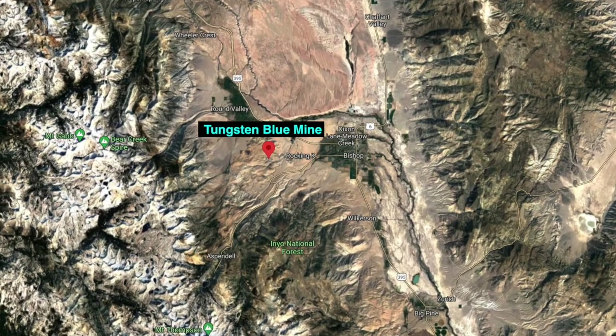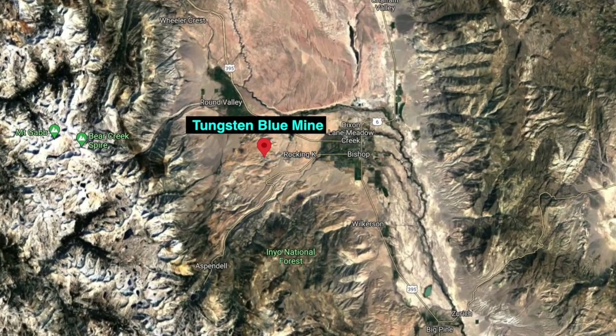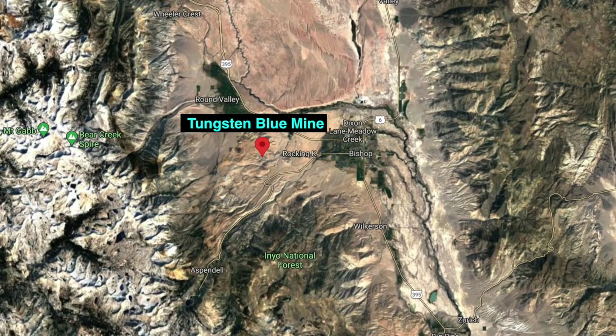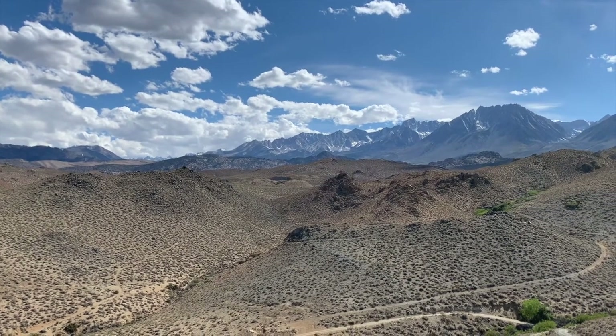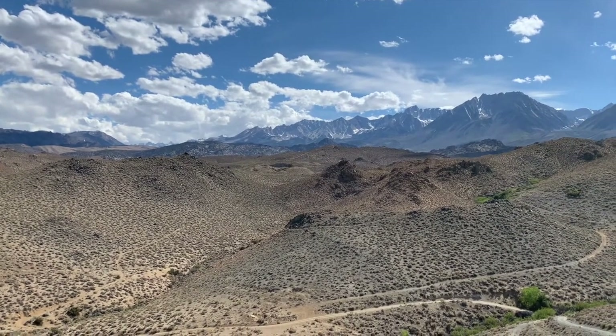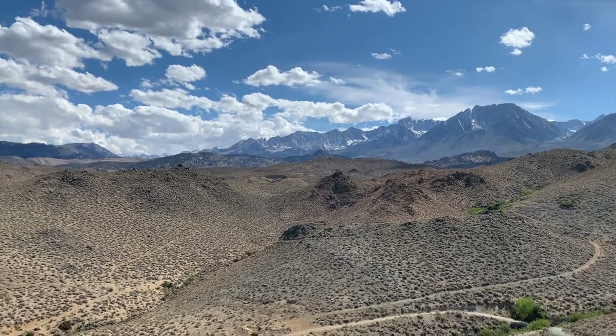The locality that we rockhounded at is called the Tungsten Blue Mine, and it's an abandoned mine located about 10 minutes west of Bishop, California. The Tungsten Blue Mine and all of the mines that produce tungsten in the area are in a locality known as the Tungsten Hills — a series of low-lying hills just east of the crest of the Sierra Nevada Mountains.